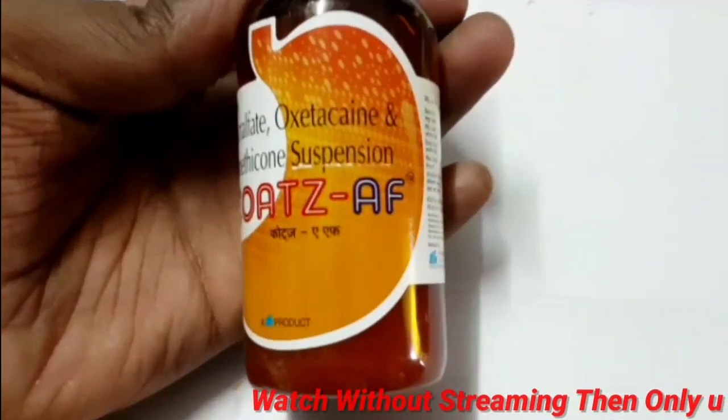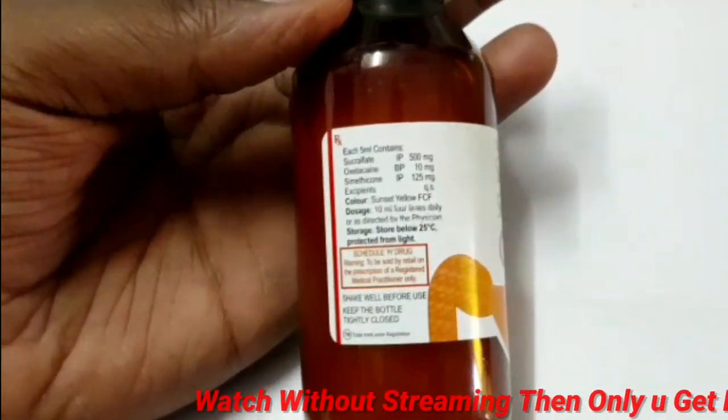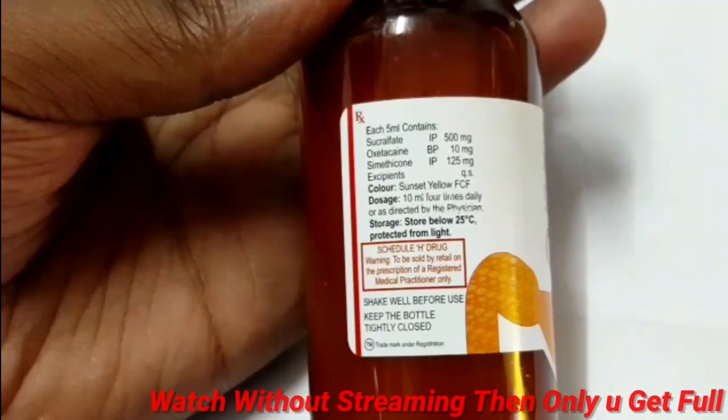The three ingredients are: Sucralfate, Oxytacin, and Simethicone — and the suspension. The use of these three ingredients is one of the things that you can use.